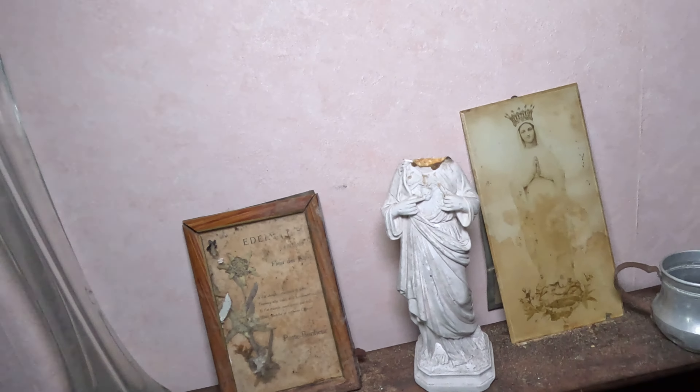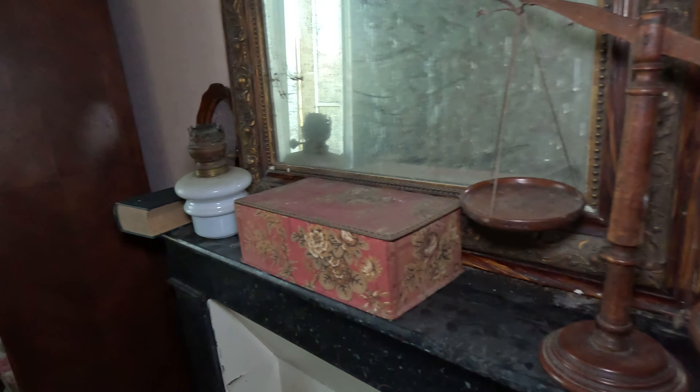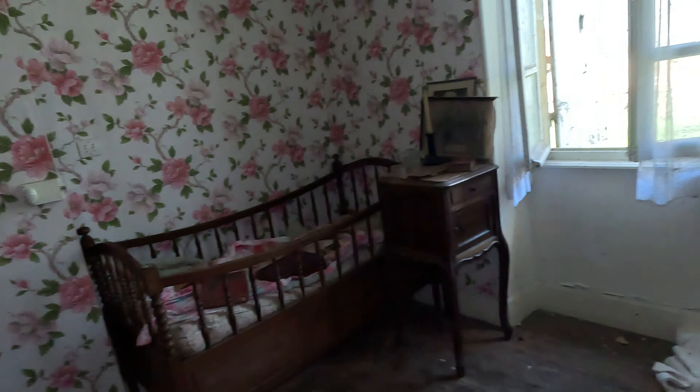They have Jesus Christ and also Maria everywhere, as you can see. So crazy. Let's move to the next room.